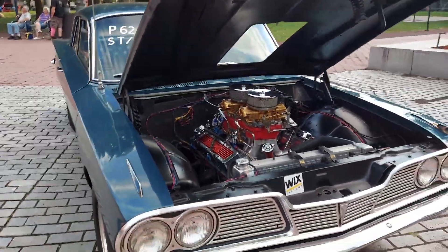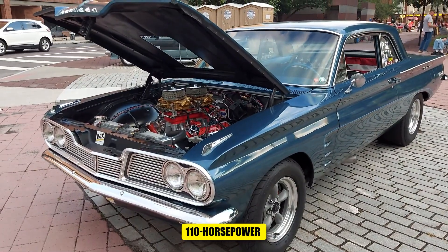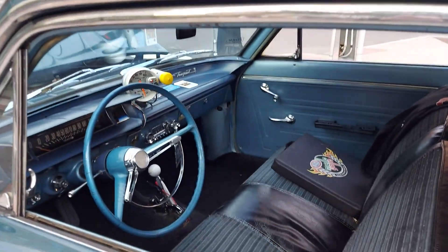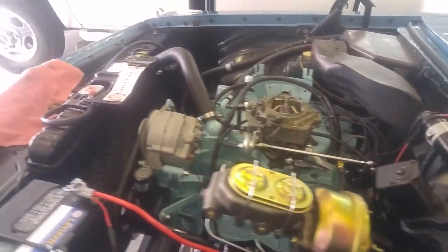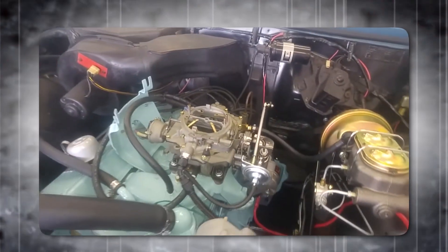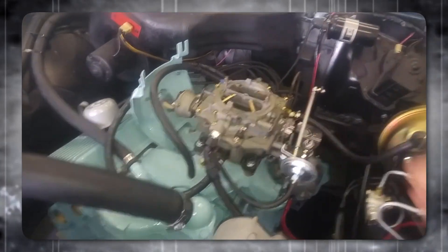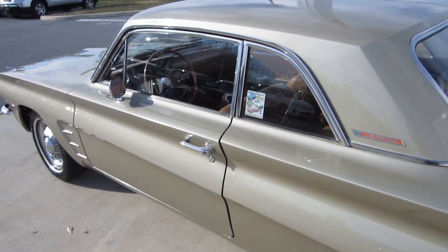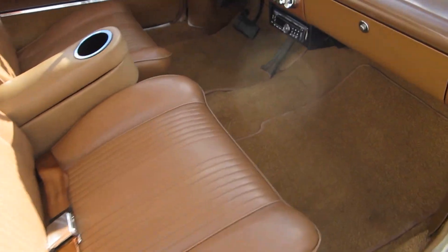The Trophy 4 engine was available in several configurations, ranging from a basic 110-horsepower version with a single-barrel carburetor to a high-performance version with a four-barrel carburetor producing 155 horsepower. Despite its power, the engine had drawbacks: it was heavy, weighing about two-thirds as much as the V8, and suffered from significant vibration due to its large size. However, Pontiac engineers mitigated these issues through special motor mounts and other design features that absorbed much of the vibration, resulting in a surprisingly smooth driving experience.